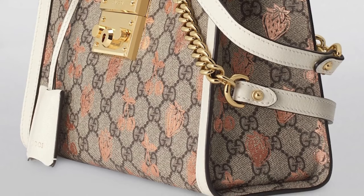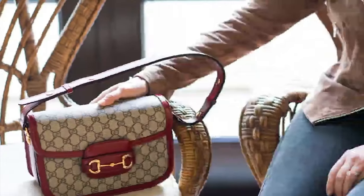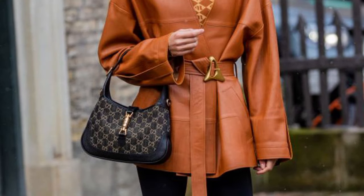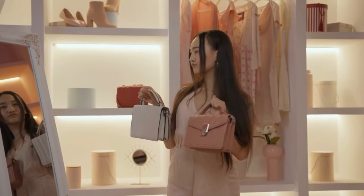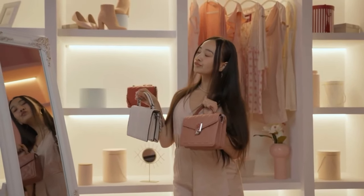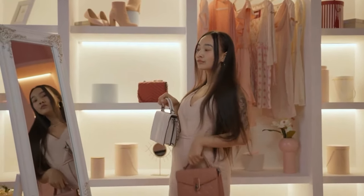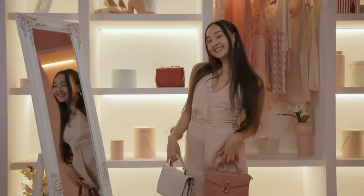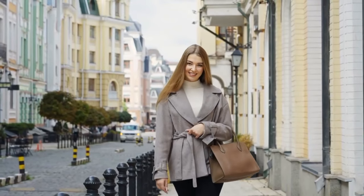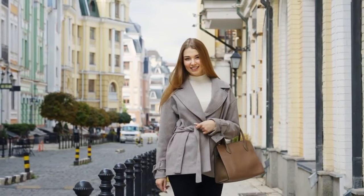The interior usually features pockets and sections to keep things organized. Even though it isn't a large bag, it has room for necessities like a wallet, keys, phone, and a few small items. The original Gucci Jackie bag was developed in the 1950s and rose to fame in the 1960s and 1970s as a fashion staple, gaining notoriety due to its association with fashion icon Jackie Kennedy Onassis. To honor its history, Gucci reinvented and re-released the bag as the Jackie 1961 in 2020.